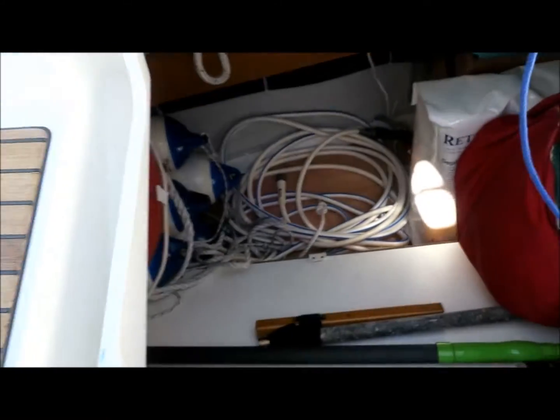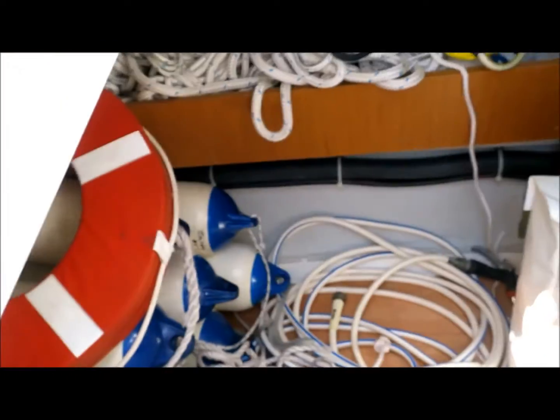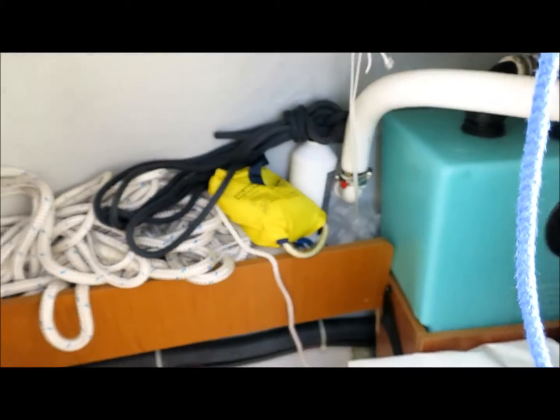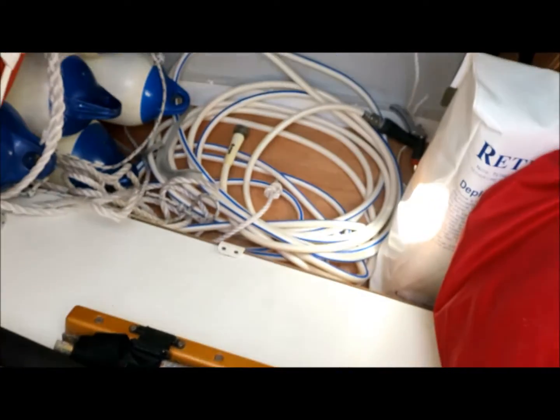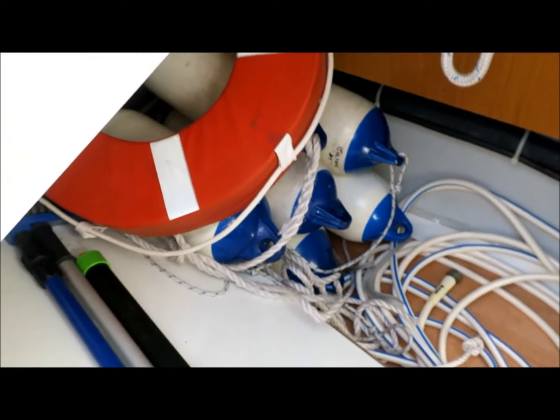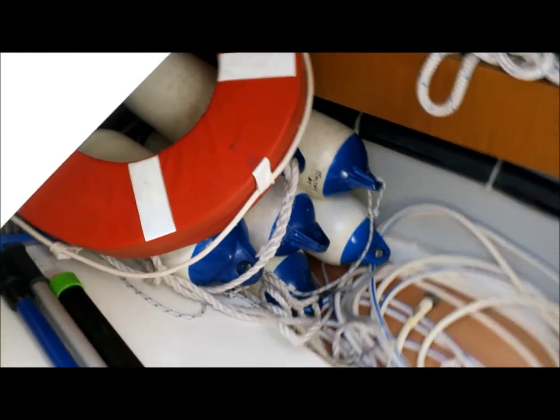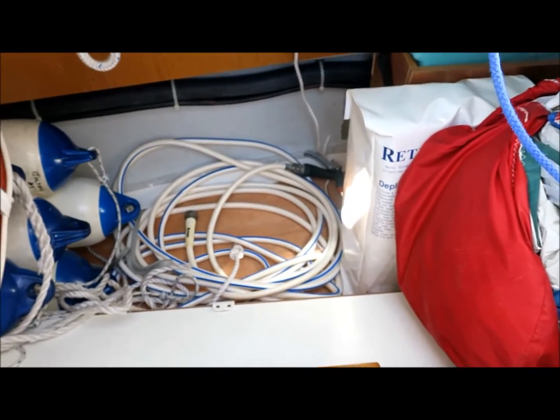Here on the port side there's a huge, huge locker. You can see the holding tank there, spinnaker, overboard retrieval unit, throw bag, mooring lines, hose, emergency tiller, boat hooks, six fenders and a life ring — and there's still lots of usable space.